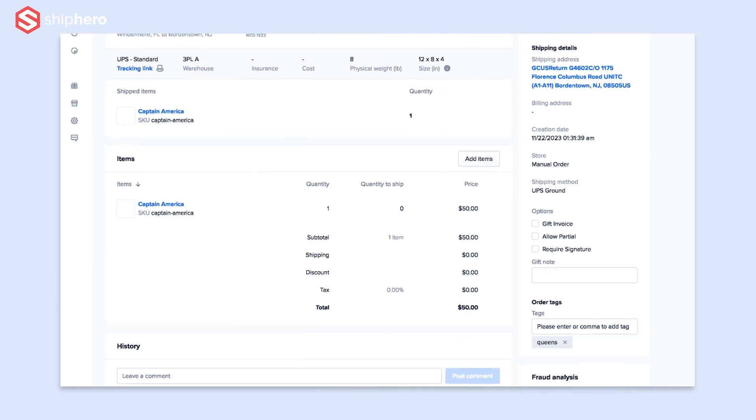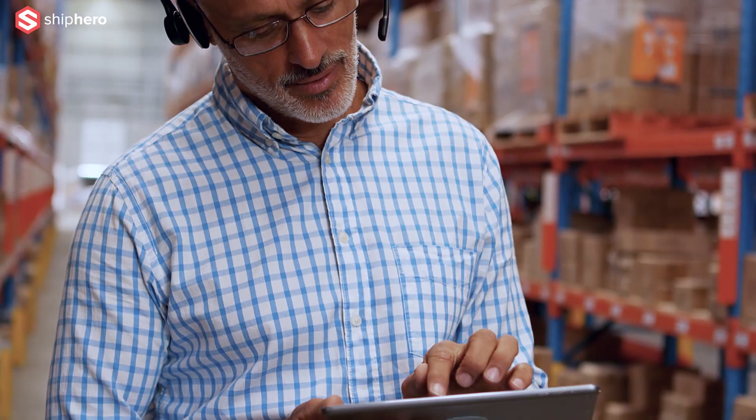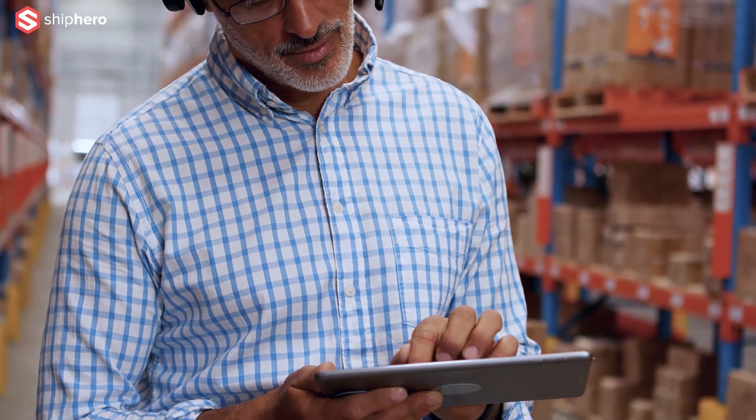Of course, all their reporting is in there, all their permissions — everything your clients need to have a beautiful experience working with you as a 3PL is included in that portal.